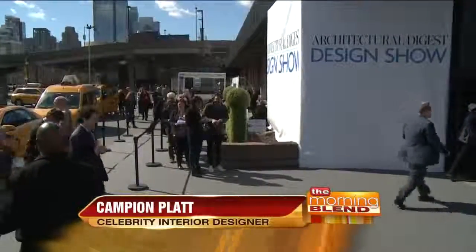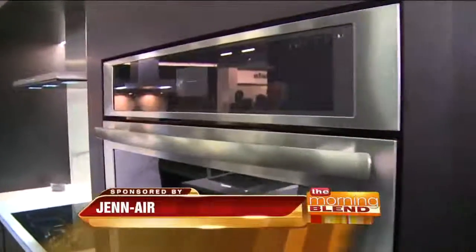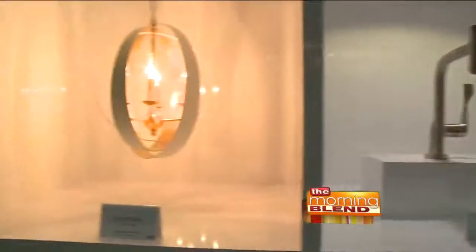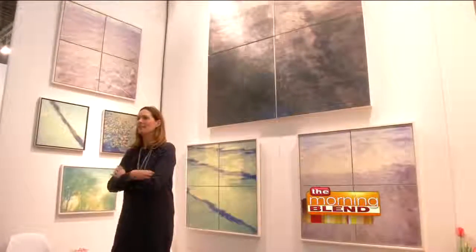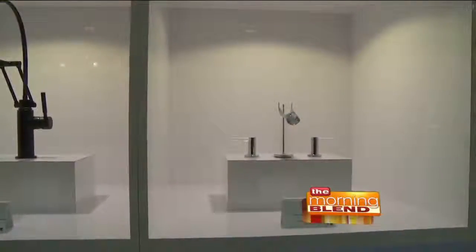I'm at the Architectural Digest Design Show, and I'm super excited about showing you all the new cooking trends that are here in the equipment, in the product, and the great new recipes you can find. Every year there are innovative new products that I can use in my designs for the architecture and interiors that we produce. The kind of objects and products and great brands you find here are the best of the best — Architectural Digest has them all.